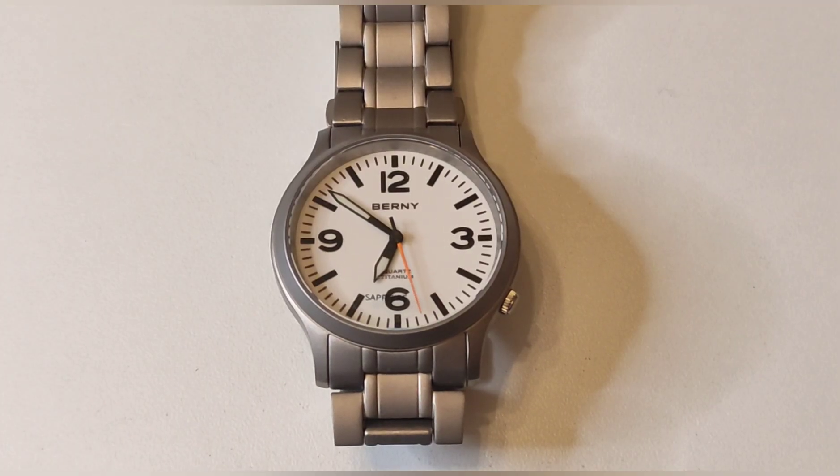Vamos con las características técnicas del Berny T2576MS-B. El peso del reloj son solamente 75 gramos. Tenemos una caja de titanio de 37 milímetros y un espesor de solamente 9 milímetros. El dial es blanco con índices aplicados y números arábigos en negro. Las agujas son del tipo espada con lumen, y el segundero es de color naranja, lo que logra el efecto óptico en movimiento de simular el trotard de un reloj automático.